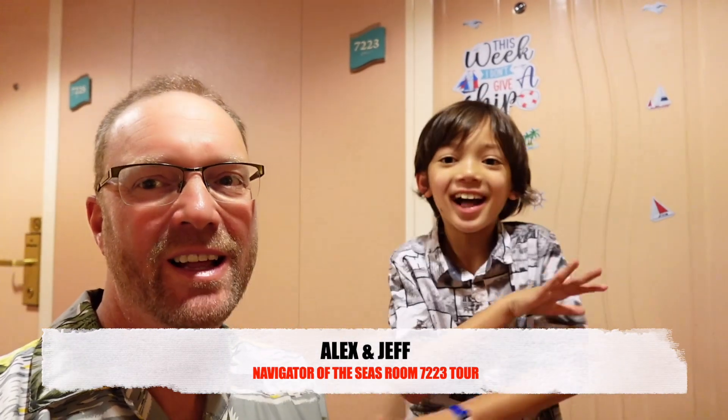Hey everybody, I'm Jeff, I'm Alex. Welcome to As Good As It Gets, and greetings from aboard Royal Caribbean's Navigator of the Seas. We are on again — no complaints. We love this ship and love the route.